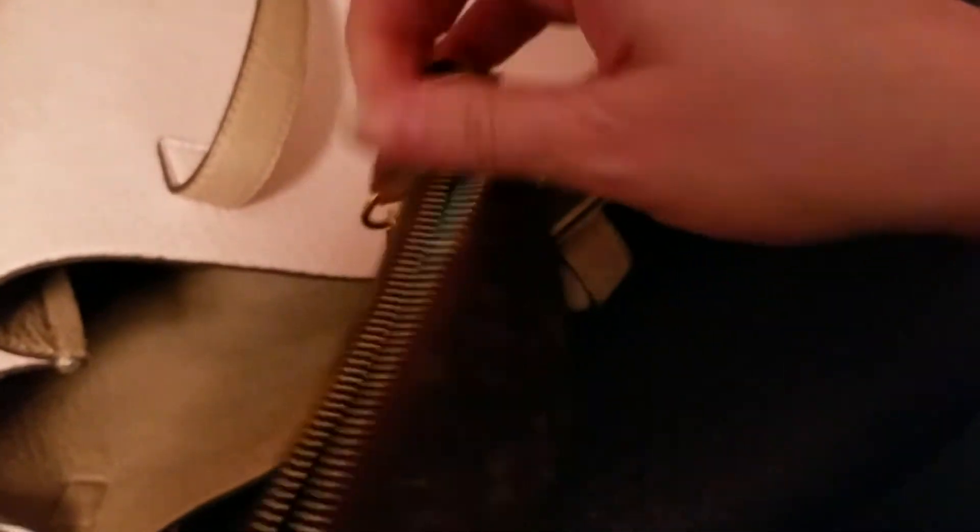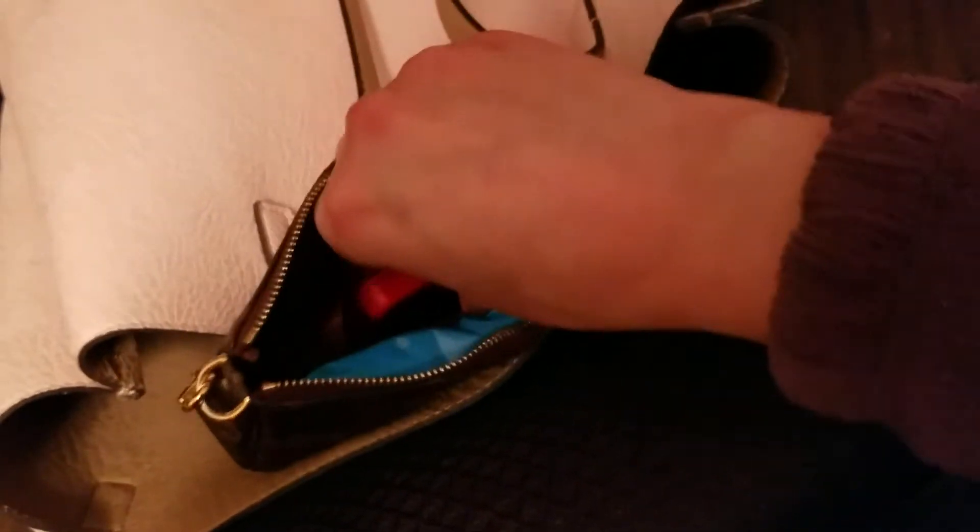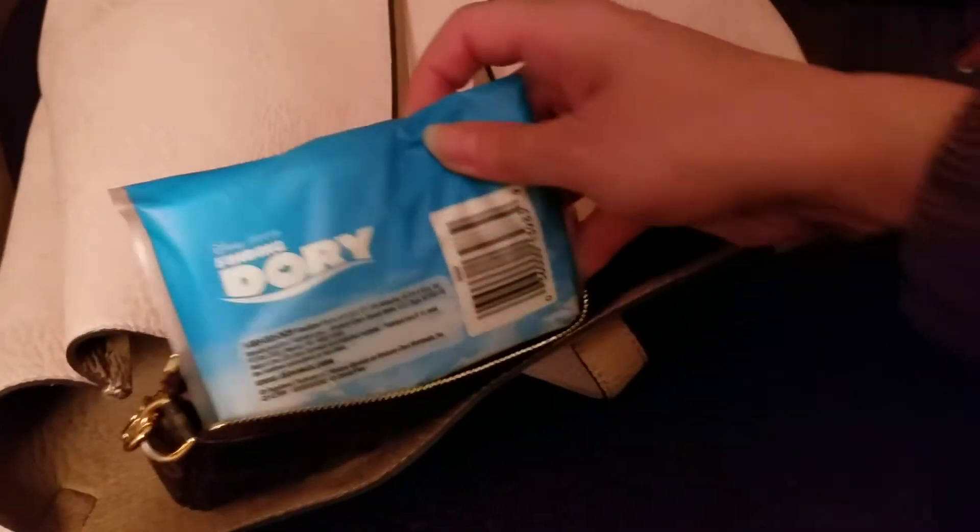If I can open this with one hand — there we go. In here I carry my little pill case that has Advil and Aspirin. And I also have some tissue.